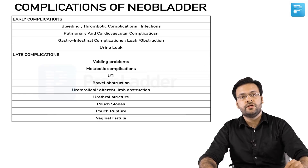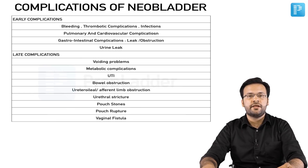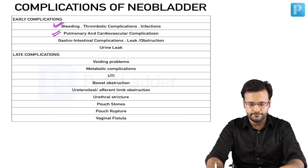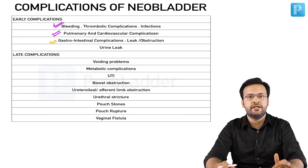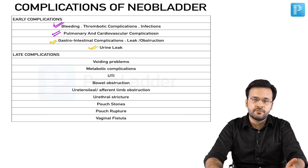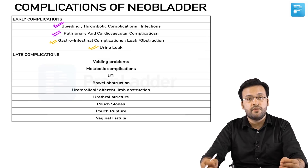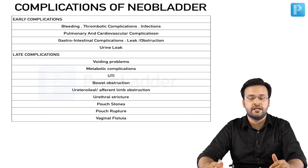Complications of neobladder creation are classified as early and late. Early complications include bleeding, thromboembolic events, wound and systemic infections, pulmonary and cardiovascular complications, gastrointestinal issues such as intestinal anastomotic leak or bowel obstruction, and urinary leak from the ureteroenteric anastomosis or the reservoir itself. Late complications include voiding problems, metabolic complications, recurrent UTIs, bowel obstruction, ureteroileal or afferent limb obstruction, urethral stricture, pouch stones, pouch rupture, and vaginal fistulae.